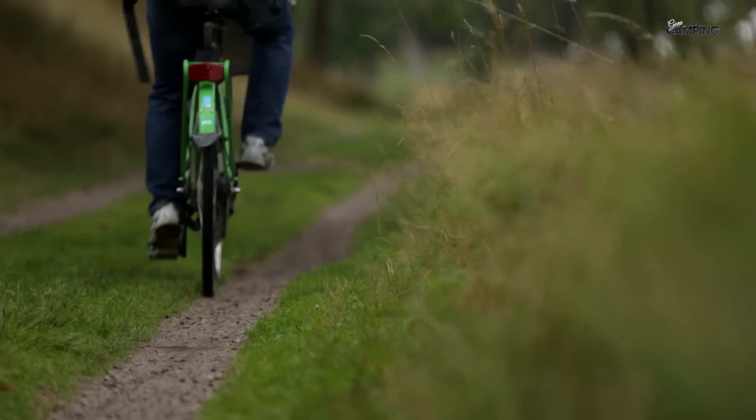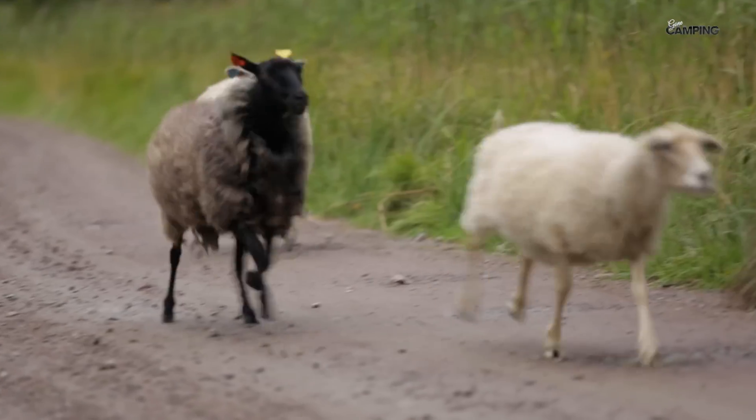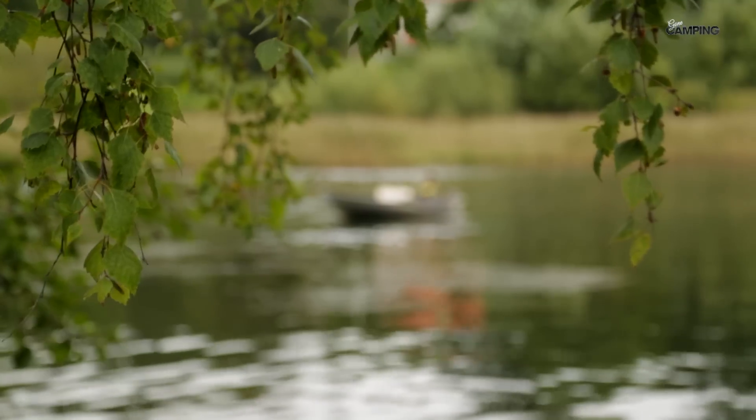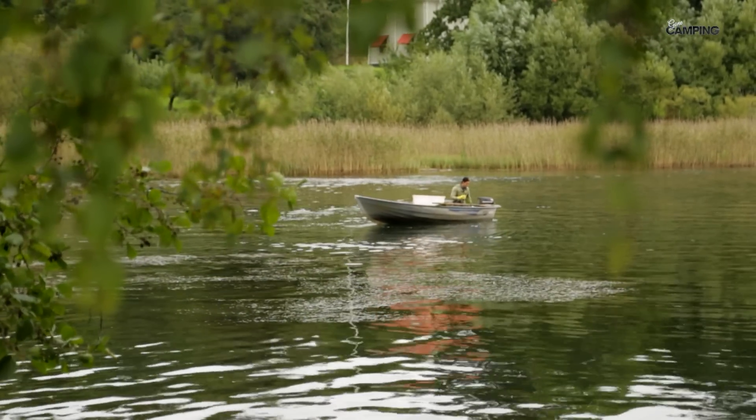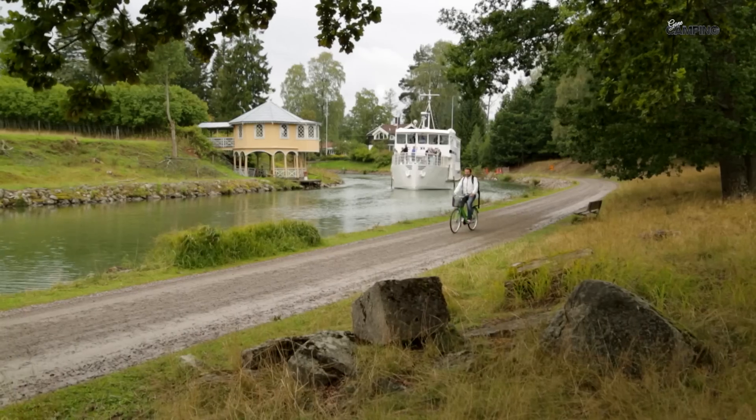Den grusade cykelvägen är bilfri, men det finns andra trafikanter att ha koll på. Höjdskillnaden är av naturliga skäl minimal, men skulle energin tryta finns det hjälp att få.